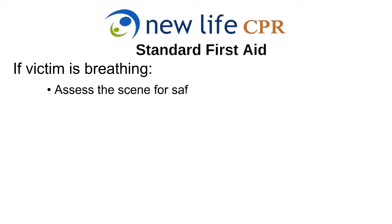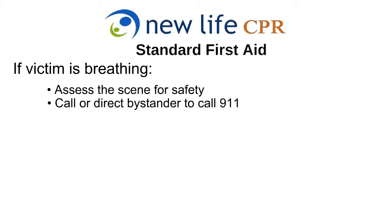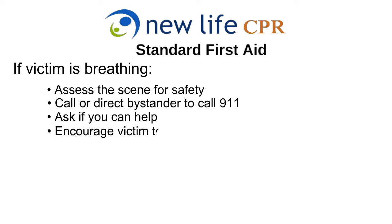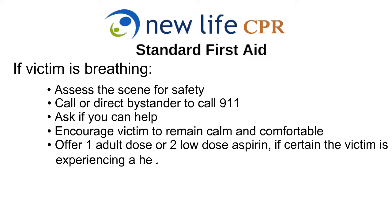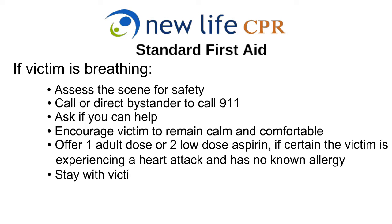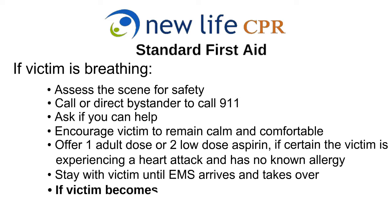If the victim is breathing, assess the scene for safety and call or direct a bystander to call 911. Ask the victim if you can help. Encourage the victim to remain calm and in a comfortable position — recovery position if possible. Offer one adult dose or two low-dose aspirin, if certain the victim is experiencing a heart attack and has no known allergy. Stay with the victim until EMS arrives and takes over. If the victim becomes unresponsive, begin CPR.